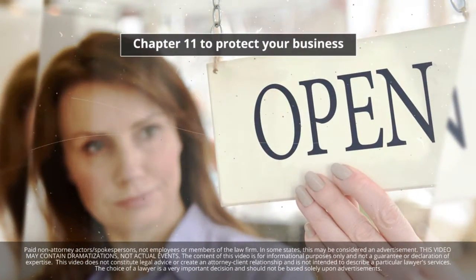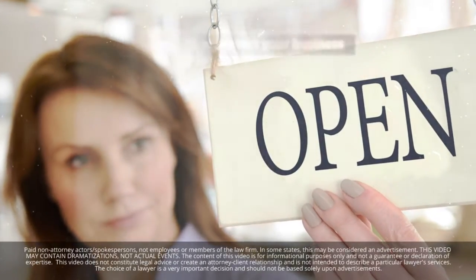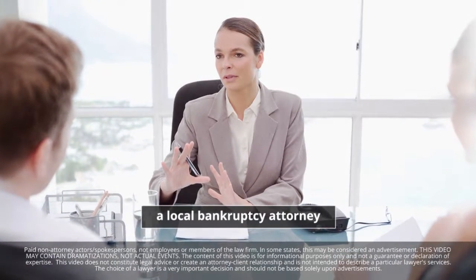If you want to file Chapter 11 to protect your business, the demand for documents can be much more complicated. But in all cases, a local bankruptcy attorney can help you assemble your financials and decide which path is appropriate for you.